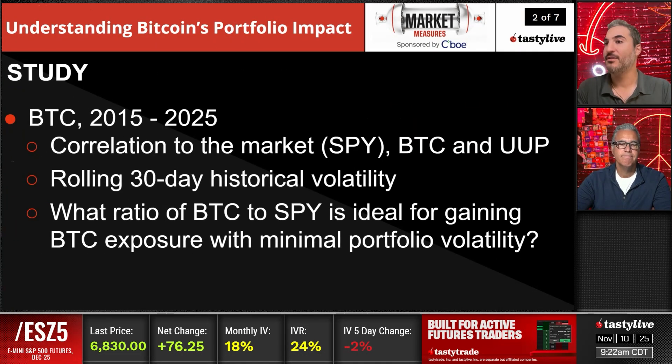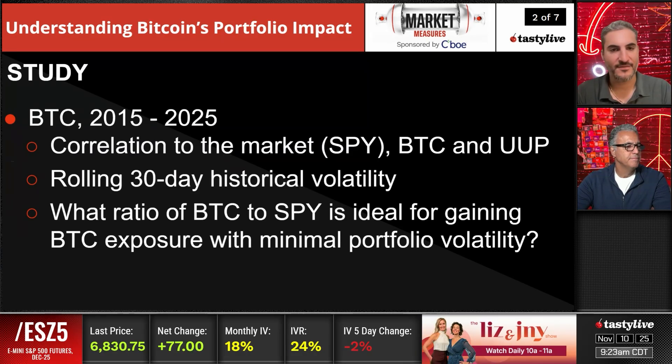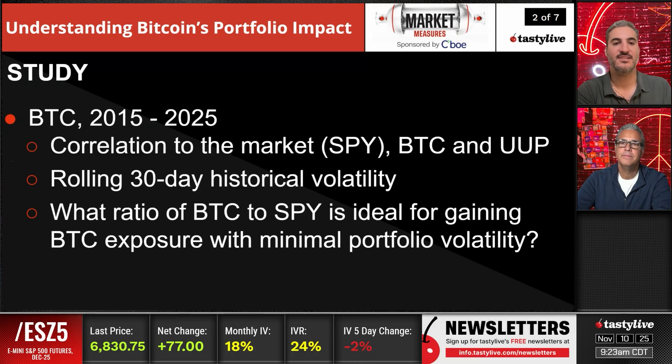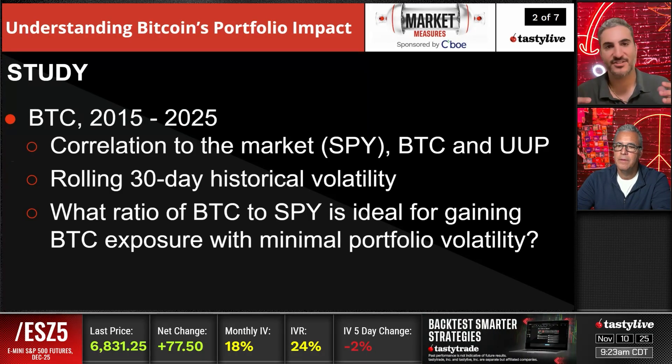So let's get into it here with a little bit on some crypto. The study covers 2015 to 2025. There are some huge moves in Bitcoin over this period of time, so you have to keep that in mind — this is skewed in some ways because of those huge moves. We're really going to look at the volatility aspect of it. We're going to look at total returns, but the aspect we're going to really isolate is volatility and what effect a small allocation might have on your portfolio as a whole. We're going to look at the rolling 30-day historical volatility and what ratio of BTC to SPY is ideal for gaining Bitcoin exposure with minimal portfolio volatility. So if you're trying to just dabble in crypto, this might be a good segment for you.